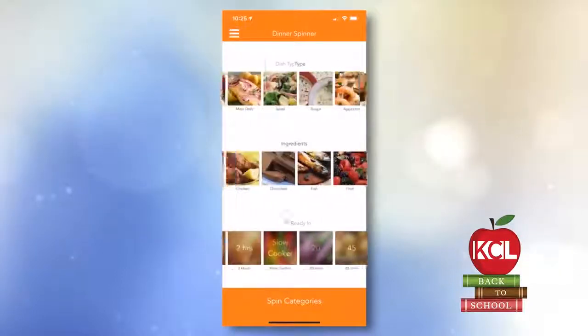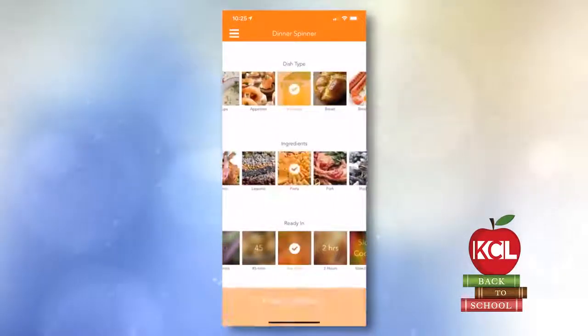Another thing I like about AllRecipes is that you can put in which foods you want to avoid — like no bread, no coconut oil, or whatever. So that's nice.